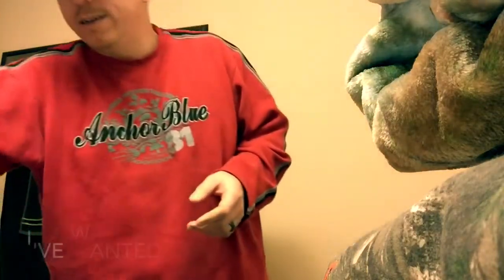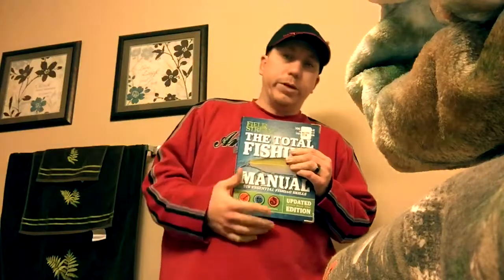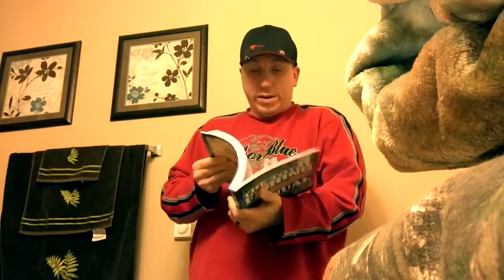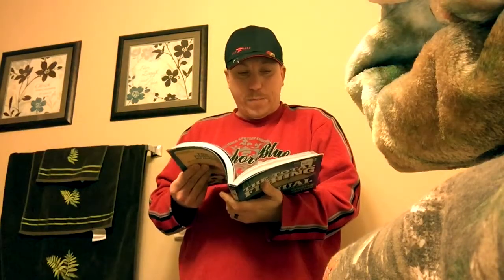Another thing I ended up getting is the Total Fishing Manual. This is something I've wanted for quite some time. They had it in Coeur d'Alene at the river stone area near the movie theater. We have a store called The Well Red Moose — they've got books, puppets, and stuffed animals for kids. This was also at Costco so I happened to pick it up there. There's all kinds of cool stuff in here like how to cast from a kayak and how to back your boat to the water.